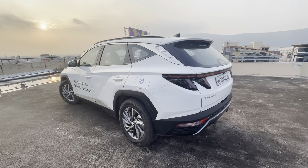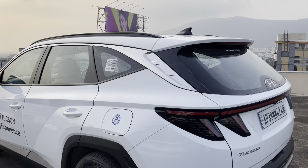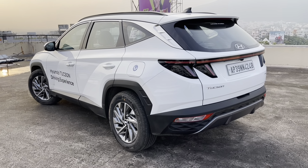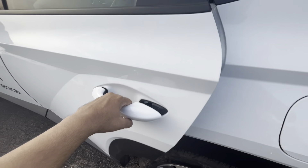The Tucson measures 4.63 meters in length with 2755 mm of wheelbase and 192 mm of ground clearance. That's pretty much about the exterior. Now let's find out what's inside the Tucson.